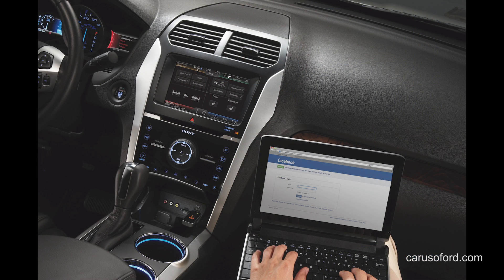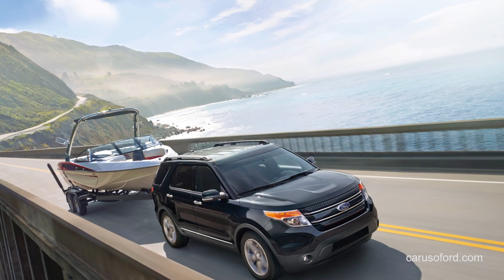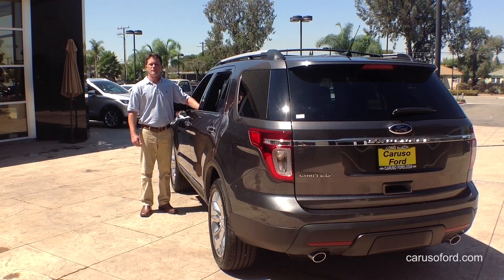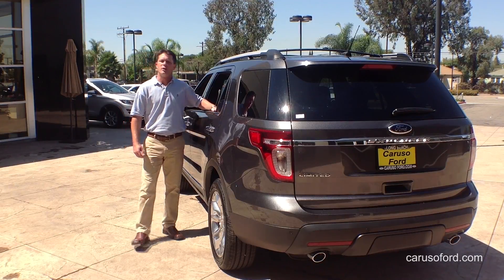For the ultimate in Explorer performance, the Sport model comes with 365 horsepower, with a 3.5-liter EcoBoost V6 delivering 350 foot-pounds of torque. Whether you're moving people or cargo, the Ford Explorer will get the job done with ease.